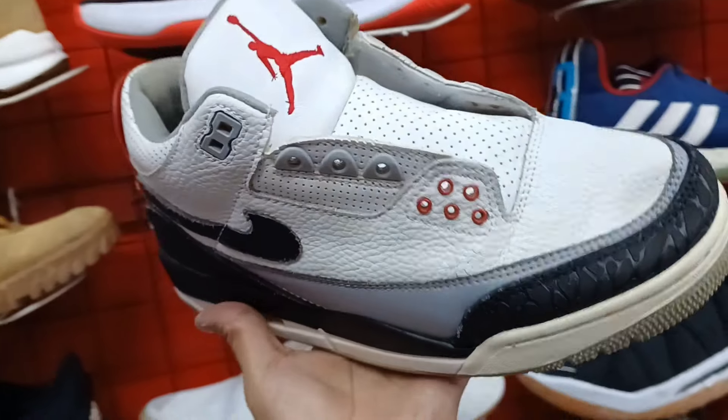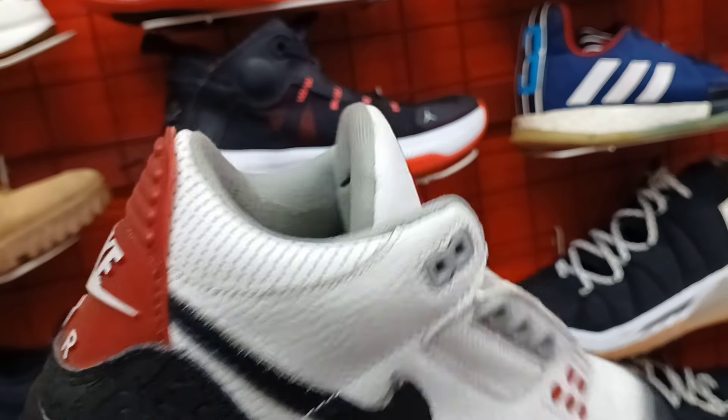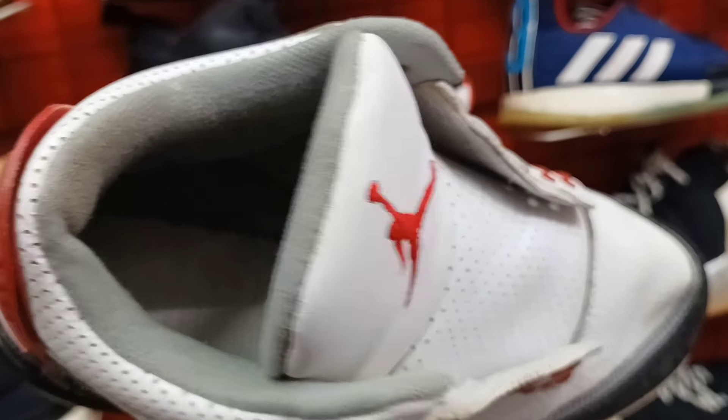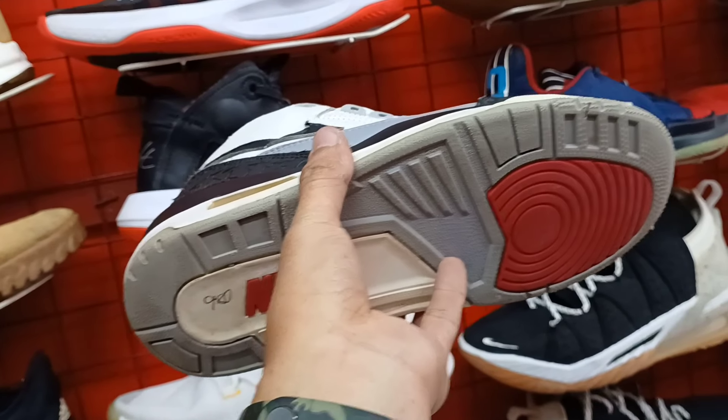Ito pa. Jordan 3. Wala na nga lang sya sa taas. Bilang nyo na lang. Ganda rin ang quality. Size 8.5. Wala na rin sya yung original sole. Yung itong logo nyo. Ang price nya 980 lang.